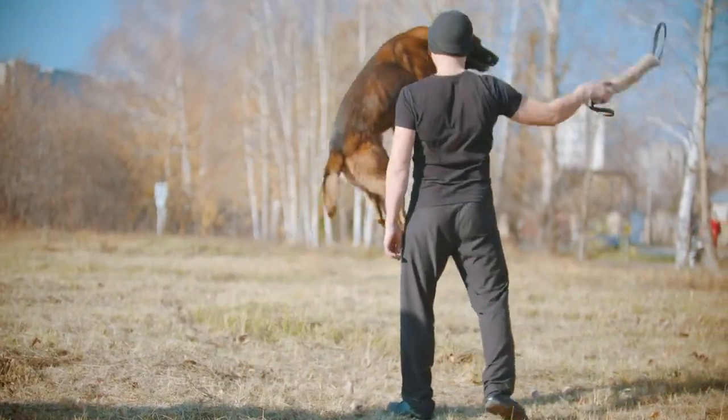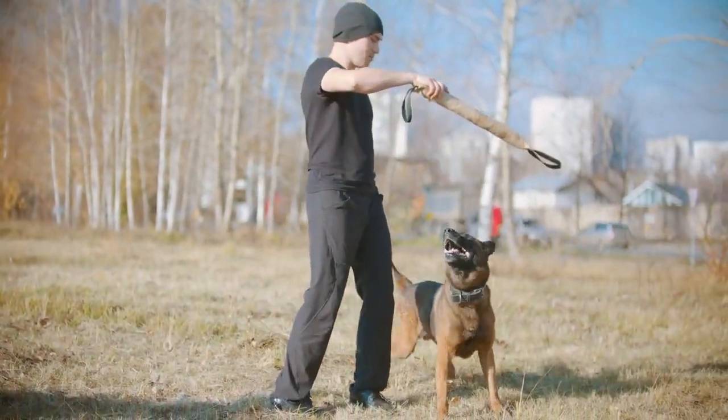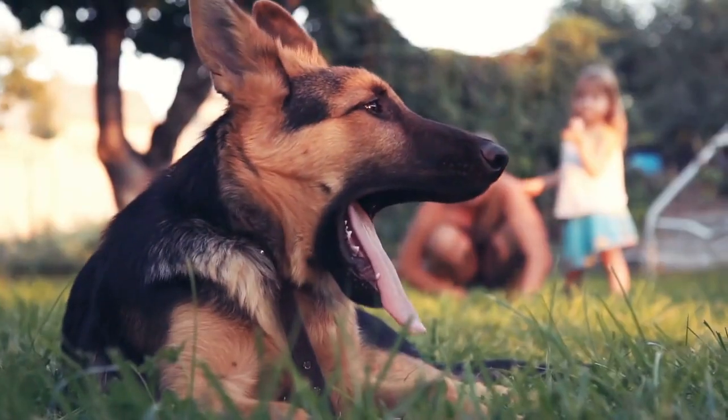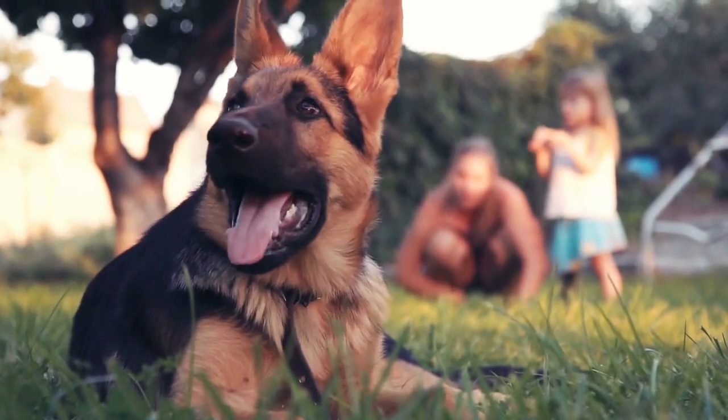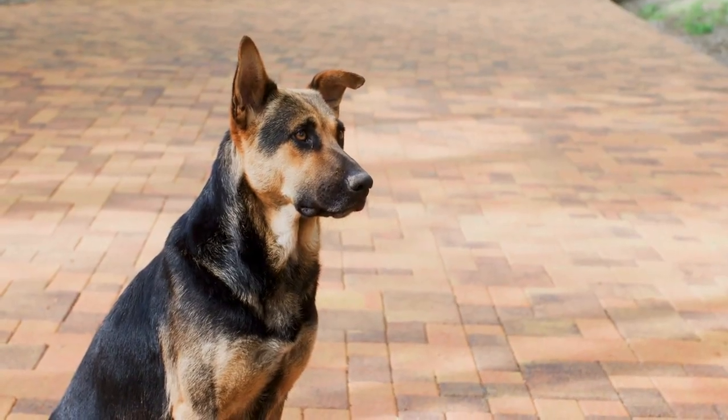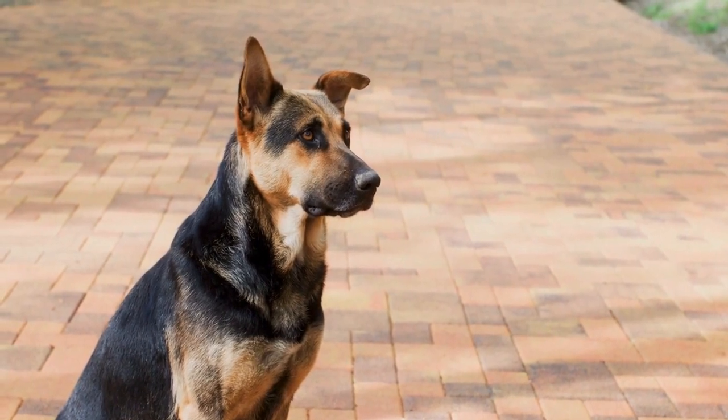Physical characteristics. German Shepherds are medium to large-sized dogs with a well-proportioned body. They have a double coat, with a dense undercoat and a thick, straight or slightly wavy outer coat. Their coat colors can vary but are commonly black and tan, sable, or solid black.